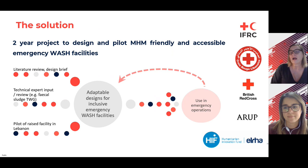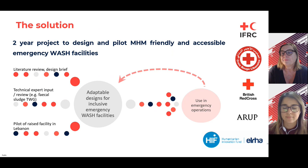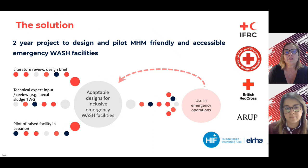To address this problem, we wanted to develop a manual where we could find solutions for menstrual hygiene management and accessible, disability-friendly designs for the acute phase of an emergency — normally up to five months after an emergency occurs. We had a two-year project with Lebanese Red Cross, British Red Cross, and Arup, with the support of ERLA, to design and pilot menstrual hygiene-friendly and accessible emergency WASH facilities.